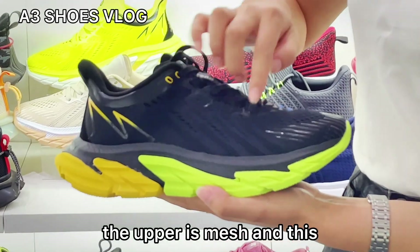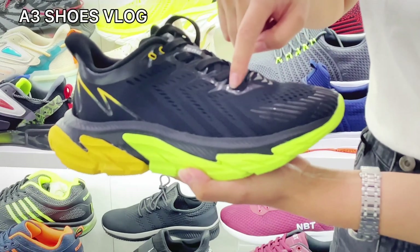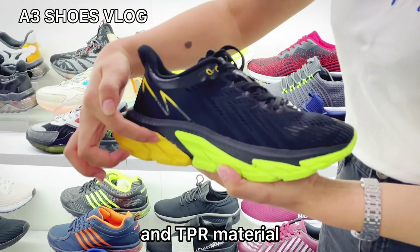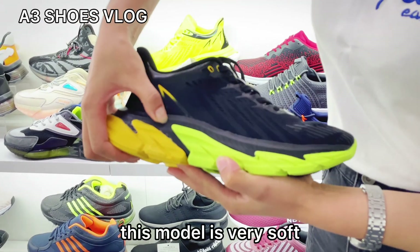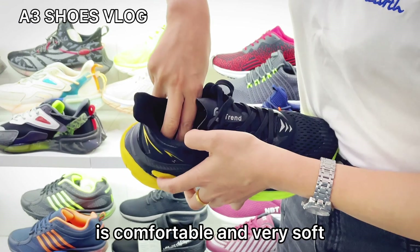The upper is mesh, and the outsole is rubber. It is also molded in TPR material. This model is very soft, and the insole is comfortable and very soft.